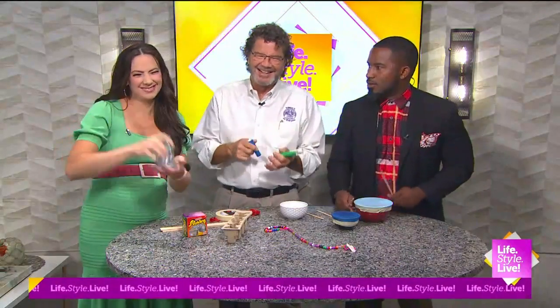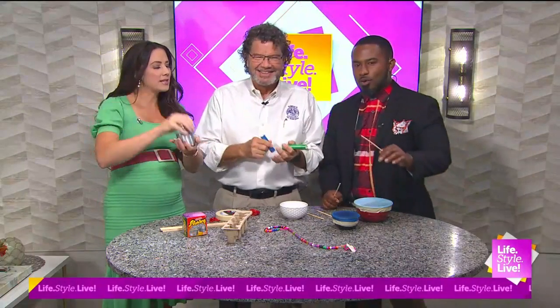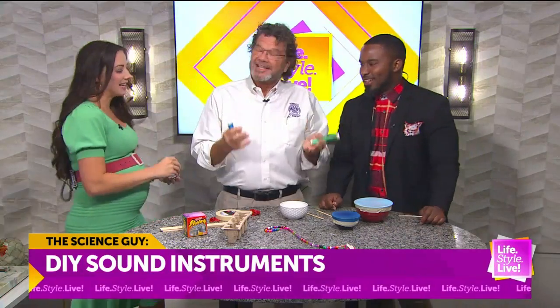We should be in the band, Randall. Yeah, the science band. The science band. That way nobody really judges us if we don't sound fantastic. No, they don't. Hi, Science Guy, Rick.